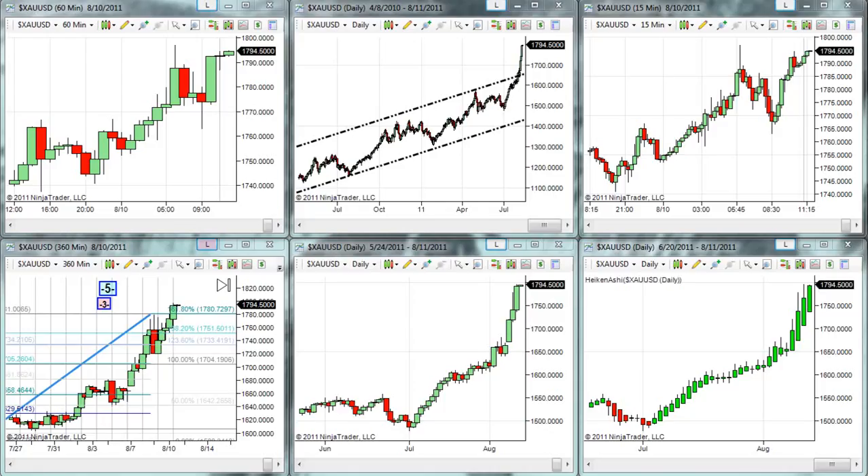Up about $50 on the day. We have tested $1,800 gold. That's correct — $1,800 gold. I expected the $1,800, but never this quickly. We are currently trading up drastically on the day at about $1,794.50. You see the current print on the screen for the first time today.